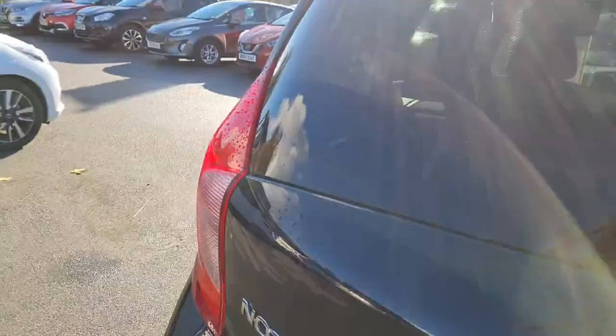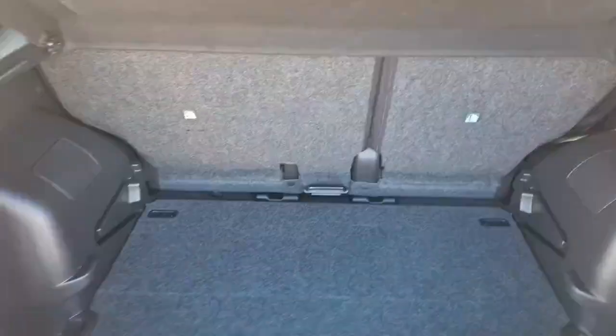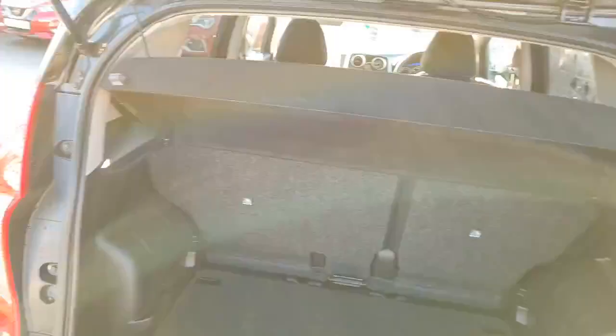I'll just pop the boot for you. You've got ample boot space inside, a parcel shelf, and a 60-40 split on your rear seat. There's no spare wheel in these, but they do benefit from an inflation kit.